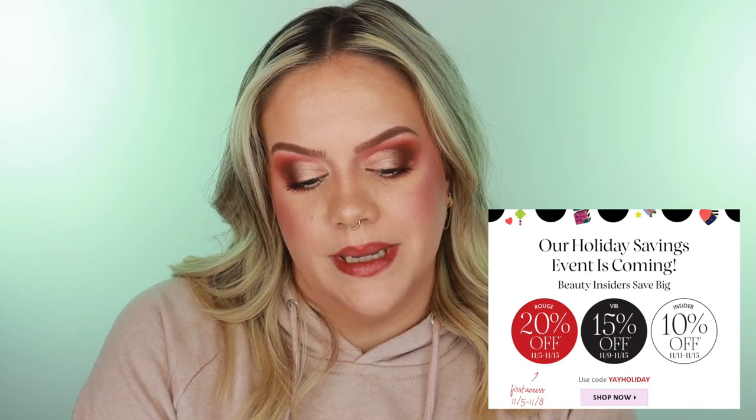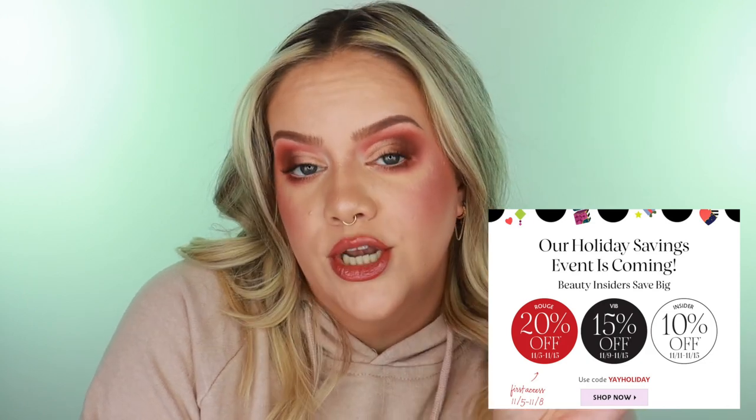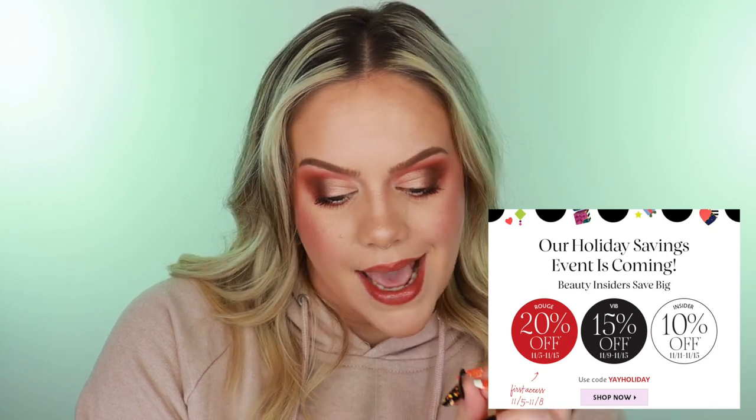Starting this Friday, November 5th, Rouges can shop with the 20% discount from November 5th through the 15th. VIB gets 15% off starting Tuesday, November 9th. Everyone shops through the 15th. VIB starts Tuesday the 9th, and everyone else can start shopping on the 11th. If you're not a Beauty Insider you can simply sign up and get the 10% off.